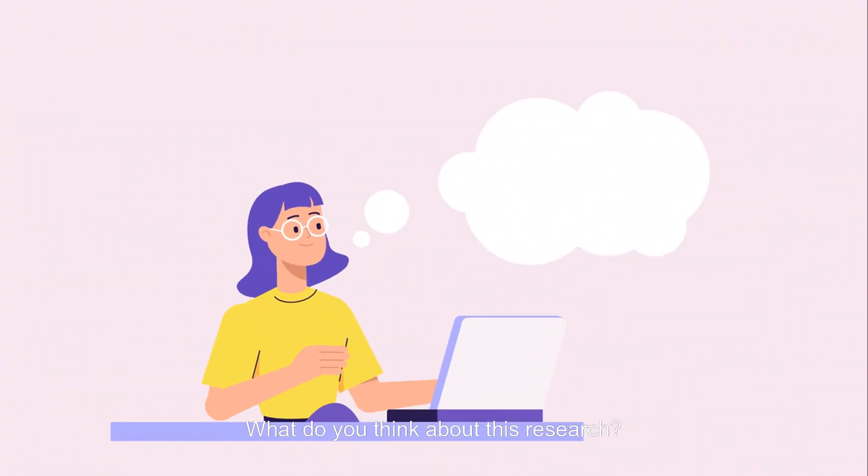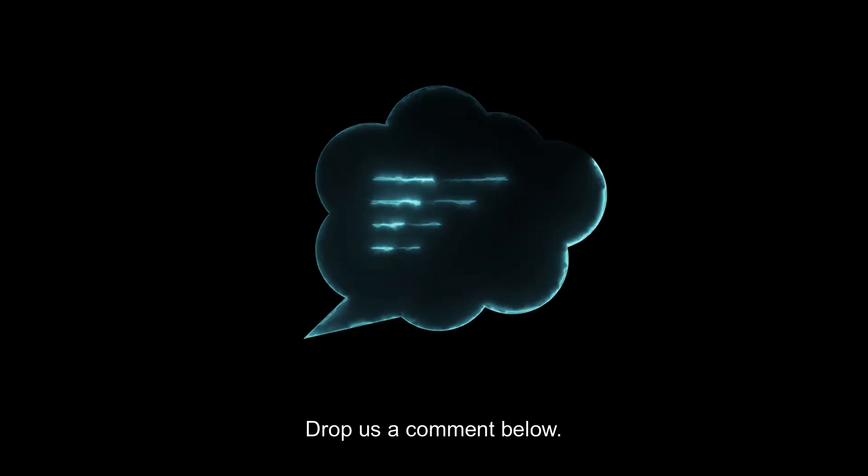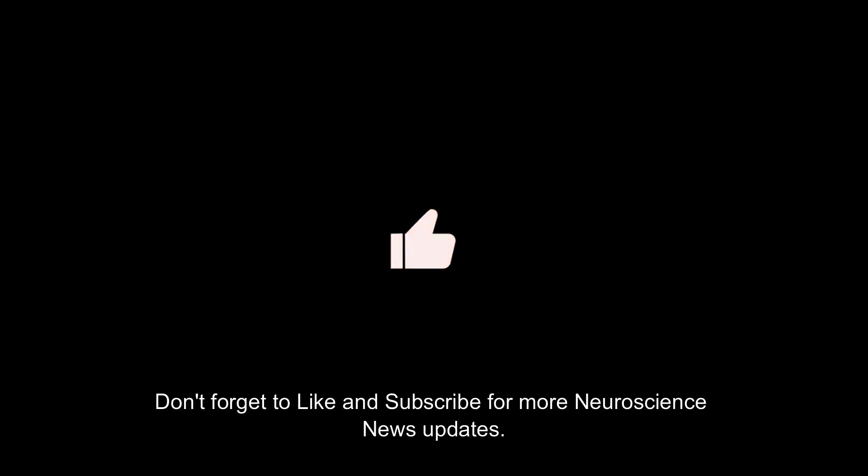What do you think about this research? Drop us a comment below. Don't forget to like and subscribe for more neuroscience news updates.